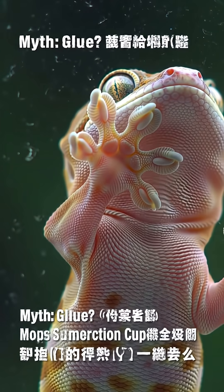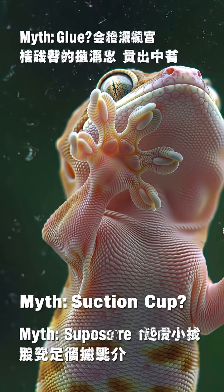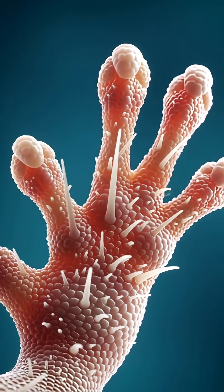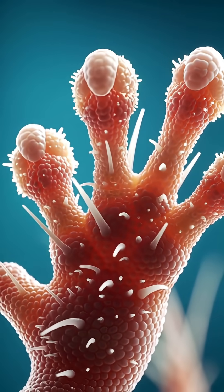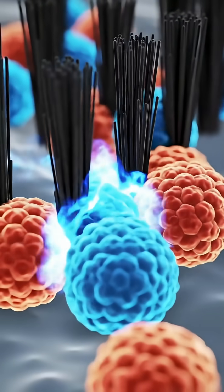Get ready for the fact. A gecko's toes are covered in millions of microscopic hairs called setae. Each of those hairs splits into hundreds of even tinier tips called spatulae. These tips are so small, they interact with surfaces on a molecular level.